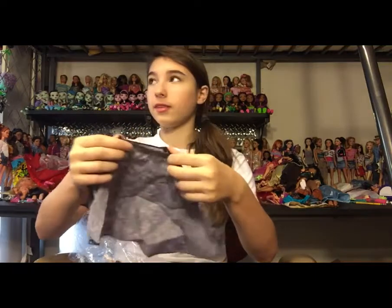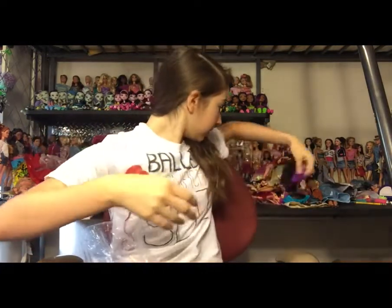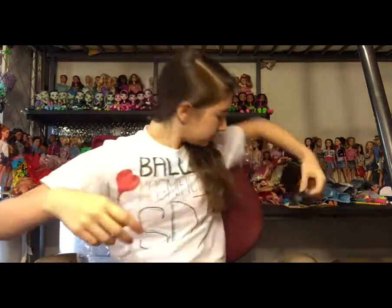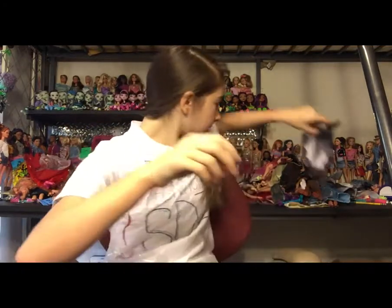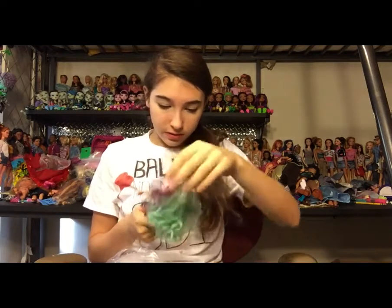I think this might be Legacy Day Raven's cape, and Legacy Day Raven's jacket is in here somewhere. Also Getting Fairest Raven's jacket and a Ken top — I think it's Ken. And this is very exciting: Legacy Day Cerise's dress! Very very excited about that, and you'll see why in a minute.